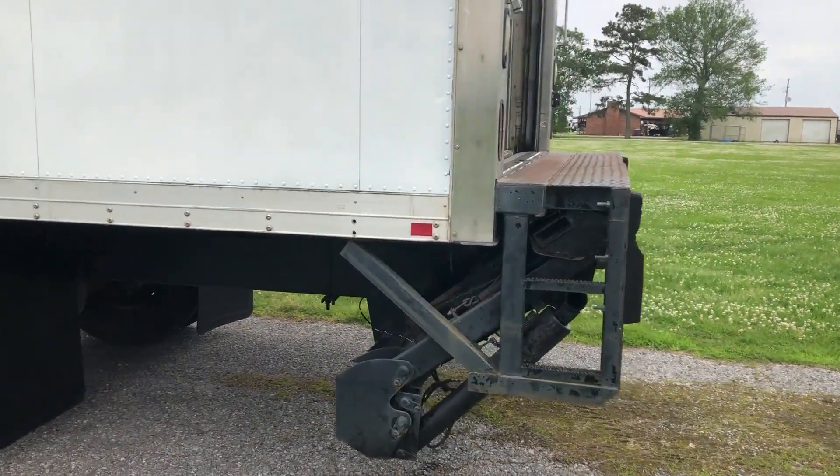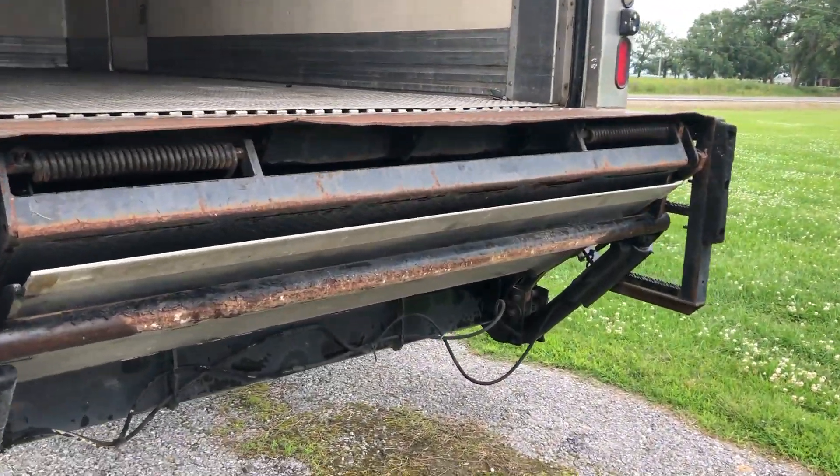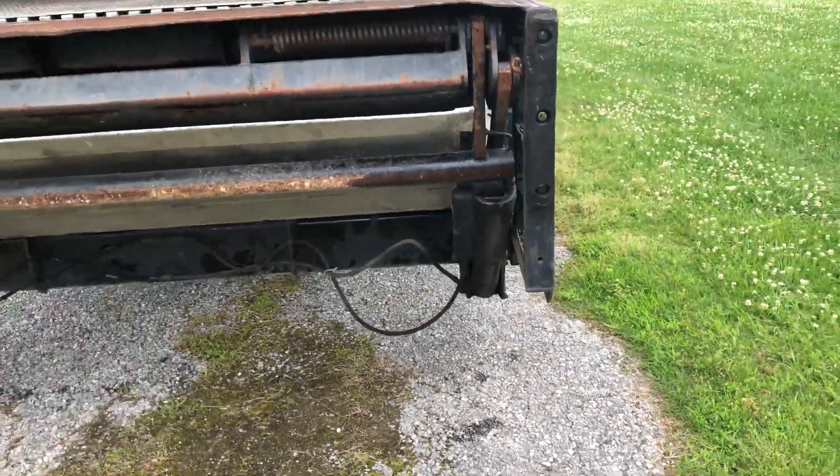It has that very nice rear tommy lift. Now, this unit does have a leak on this left ram — you can see a little bit on the ground. It's not really leaking that bad right now, but that is something I want y'all to be aware of. It does operate, it does work.